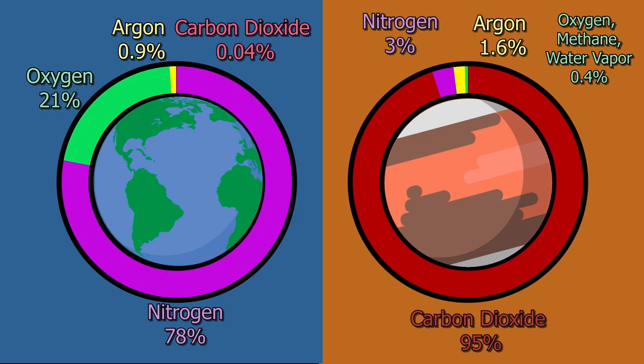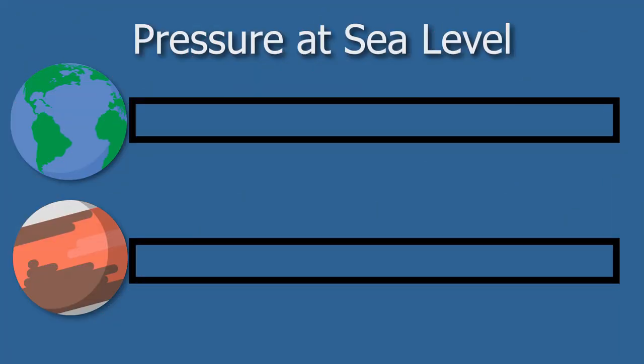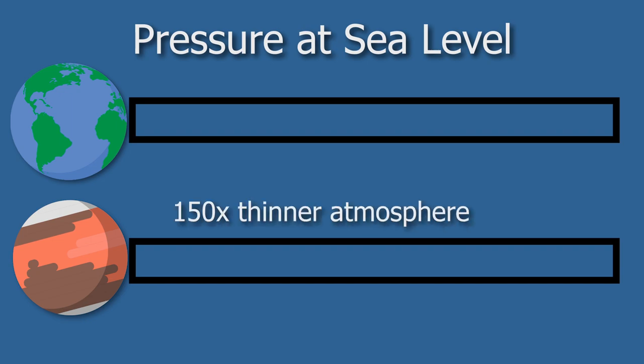Mars has a lot of carbon dioxide in its atmosphere, but there's another key difference: how thin Mars' atmosphere is. On average at the surface of Mars, the atmospheric pressure is 150 times thinner than at the surface of Earth. The composition of Mars' atmosphere is one of the key challenges to sending humans to Mars. Even if we did compress the Martian atmosphere, it's primarily carbon dioxide and we wouldn't be able to breathe it.